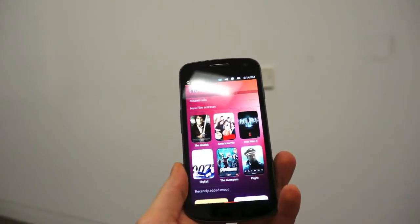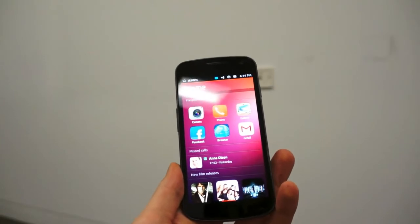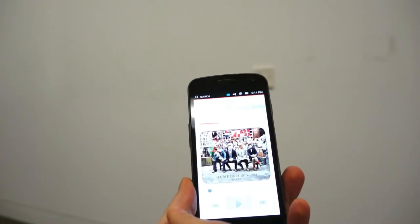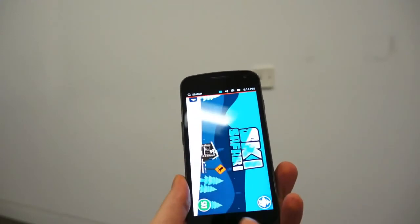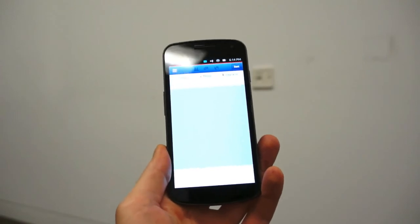It reminds me of the Nokia N9, and the fact that there are basically no buttons here — everything is swipe-based, edge-based. And it does look good and attractive, provided this lag is at some point eliminated.